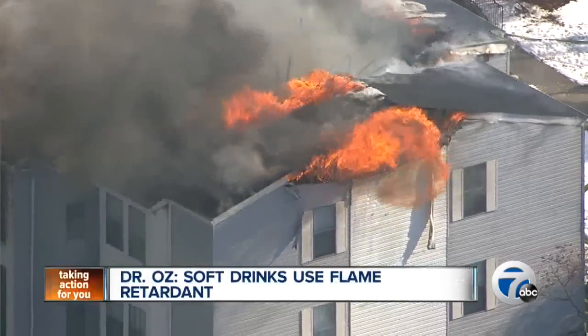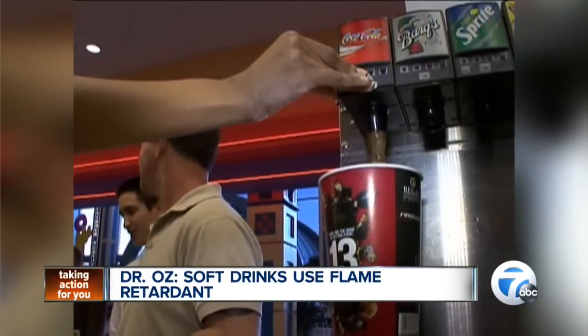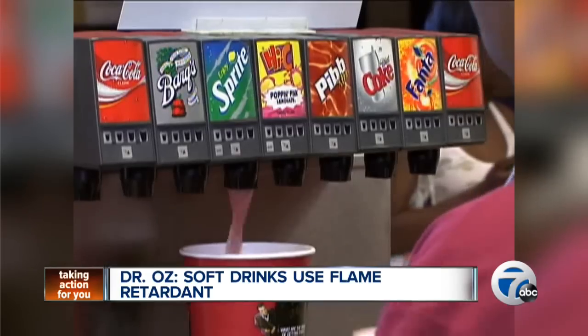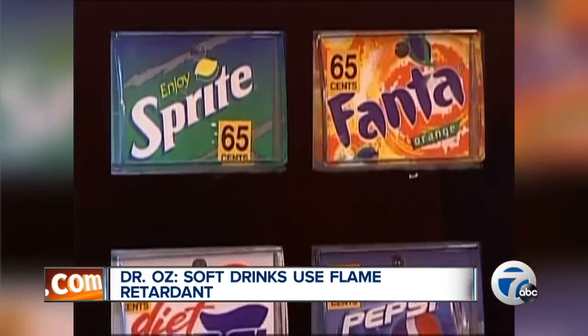Bromine. It's helped fight fires as a flame retardant. But what's it doing in that drink you're about to enjoy? Brominated vegetable oil, or BVO, is a common ingredient in citrus soft drinks like Mountain Dew and Fanta.